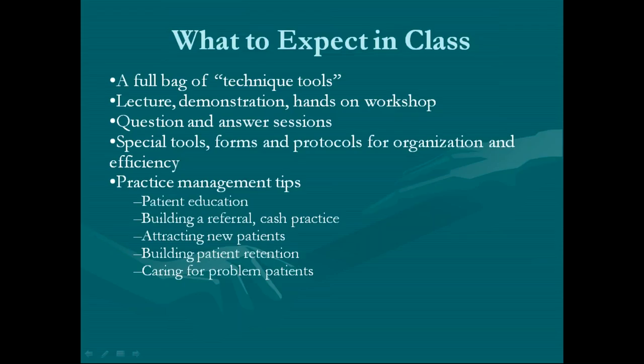Practice management tips are included because I want everybody to go out there and have a great practice. I want you to see as many patients as you possibly can, because this is about changing the world. I tell my patients: we're creating superheroes here — people who have an ability other people don't have, which is being healthy. Most people are not. So we're going to cover patient education, building a referral cash practice, attracting new patients, and building patient retention.